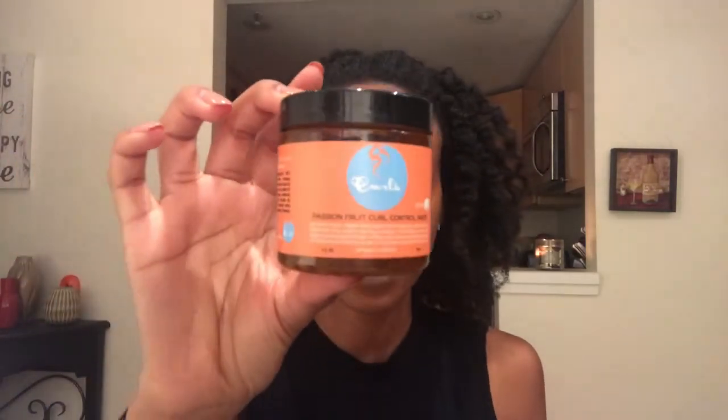Moving on to hair products — the next two are hair items. This one is the Curls Control Paste, and I've been using this for probably about two years now. I use the blueberry one as well. I get these from Target — the passion fruit one is $7.99 and the blueberry one is $8.99. I believe one is a harder hold than the other. I really do like these. I'll insert a photo of what my edges look like when I wear this. It does a good job slicking my edges down.